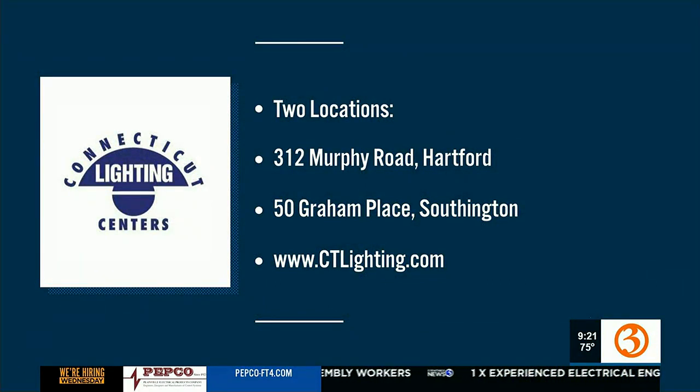Thanks so much — great to see you. I wonder if people go in and request the Scott Haney fan. If you're interested in getting a fan, you can head to either Connecticut Lighting showroom. The one featured is the brand new location in Hartford, right off of Brainerd at 312 Murphy Road, or you can visit their Southington location. Head to ctlighting.com for more information.